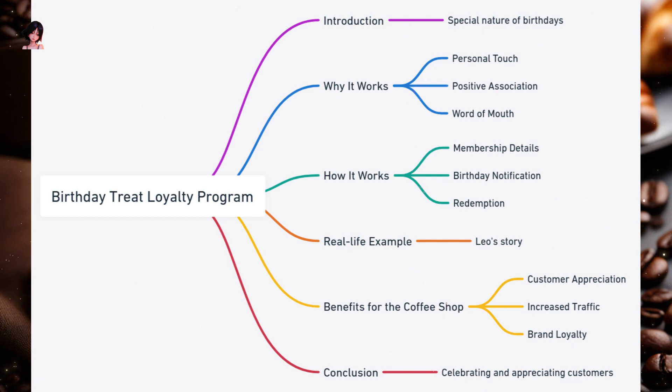Benefits for the Coffee Shop: Customer Appreciation — offering a birthday treat is a simple yet effective way to show customers you care. Increased traffic — some customers might bring friends or family along to celebrate, leading to additional sales. Brand Loyalty — such gestures enhance brand loyalty, ensuring customers choose your coffee shop over competitors. A birthday treat loyalty program is a heartwarming way to celebrate your customers — a small gesture with a significant impact, ensuring customers feel cherished and appreciated.